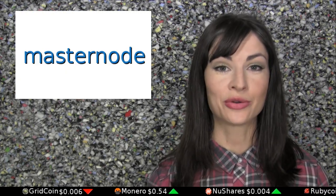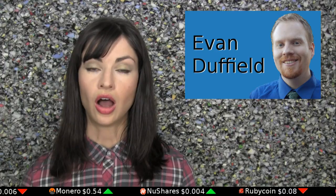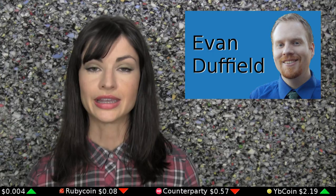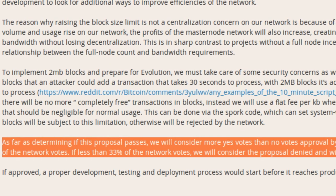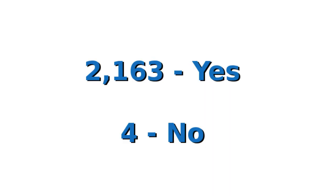Now that you know what a masternode is, how did the vote to double the block size take place? On January 18th, Duffield submitted an official proposal to Dash's roughly 3,500 masternodes asking for their approval to double the block size cap. He stated that in order for the proposal to pass, at least 33 percent of Dash's masternodes would have to vote, with a majority of them voting yes. The proposal did indeed pass within 24 hours, with the current status of 2,163 yes votes and four no votes.